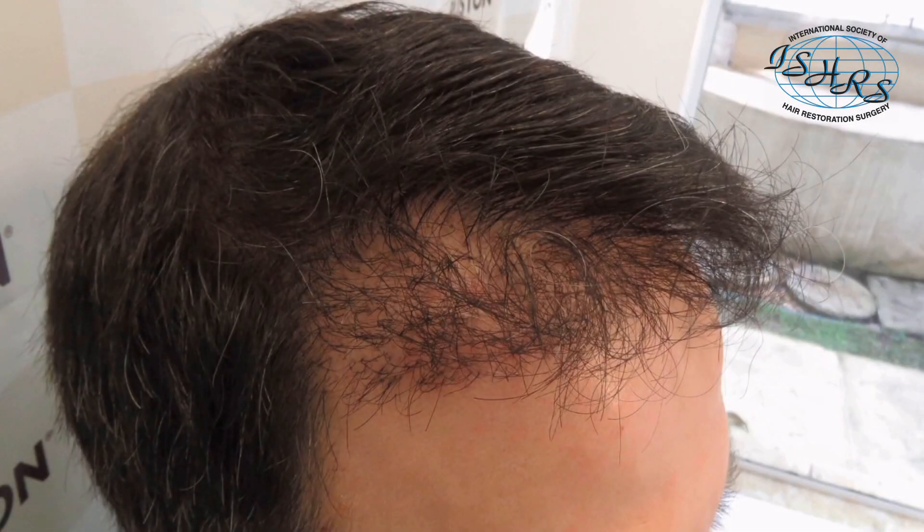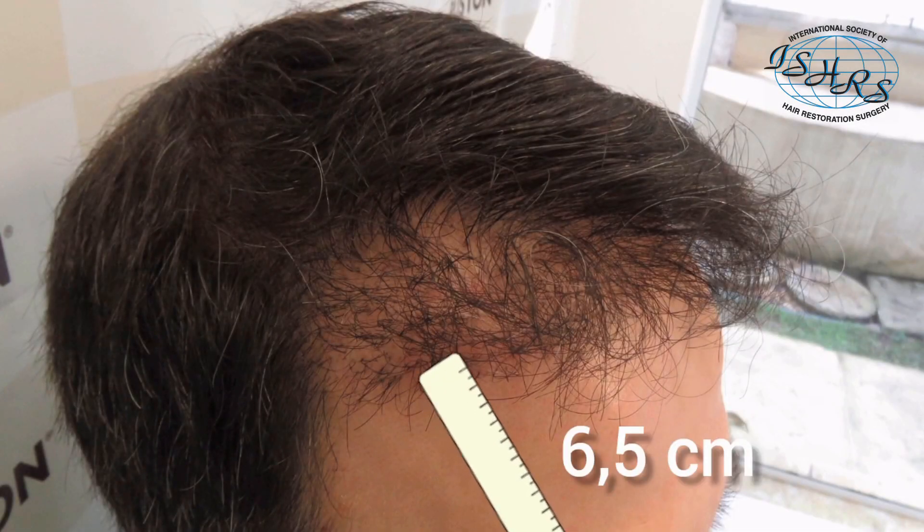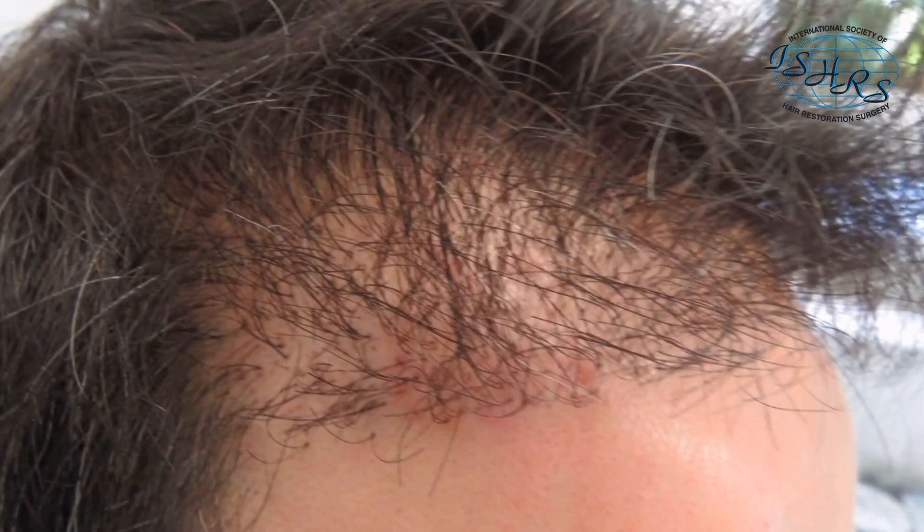This is a corrective case of a patient who had a hair transplant surgery 15 months before my consultation. We can see here the hairline is really low, approximately 6.5 cm. Besides that, there is lack of hair density and it does not look very natural, as we find follicular units of 2 and 3 hairs at the very front line.